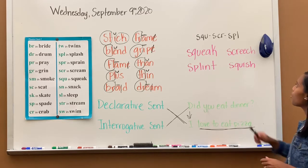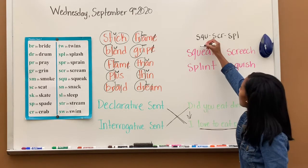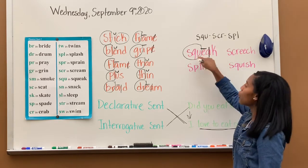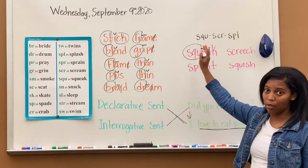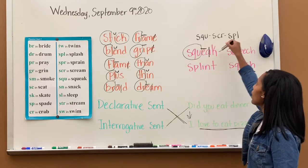Today we are moving on to some new special sounds: SQU, SCR, and SPL. SQU says squaw, and then I have long vowel E and silent A. Remember, U will be a part of the special sound, so do not mark the vowel U in SQU — that's part of the special sound. Don't get confused when you see it in a word. The word is squeak.